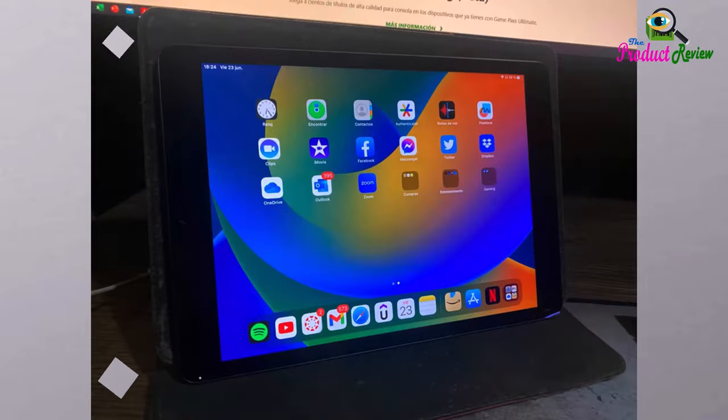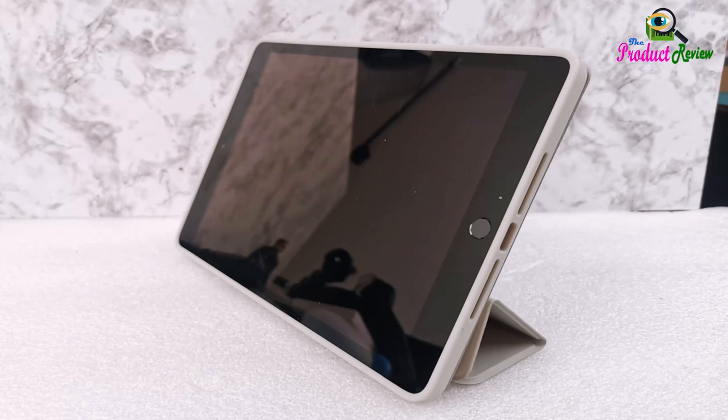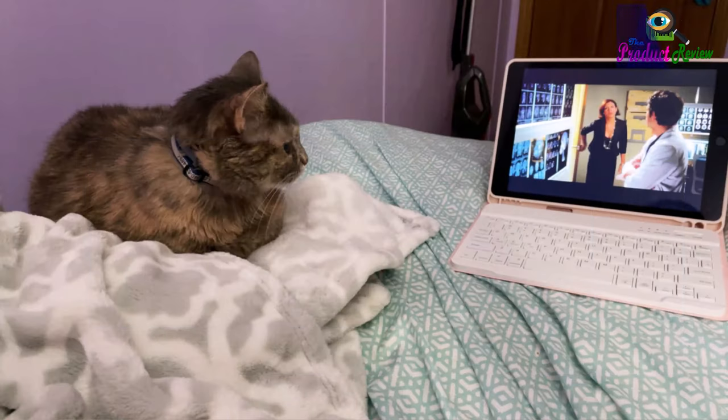iPadOS makes iPad more productive, intuitive, and versatile. With iPadOS, run multiple apps at once, use Apple Pencil to write in any text field with Scribble, and edit and share photos. iPad comes with essential apps like Safari, Messages, and Keynote, with over a million more apps available on the App Store.